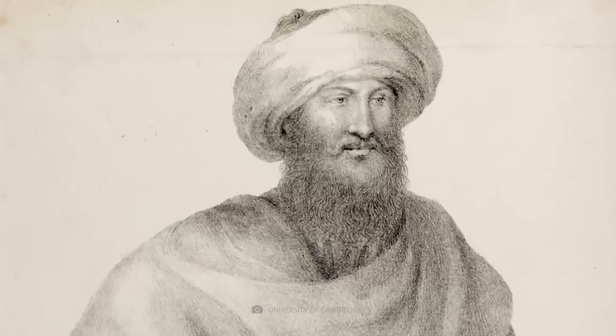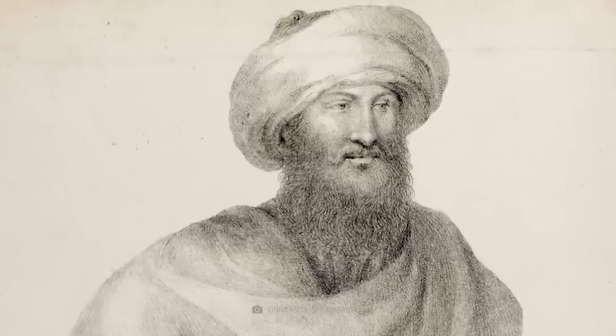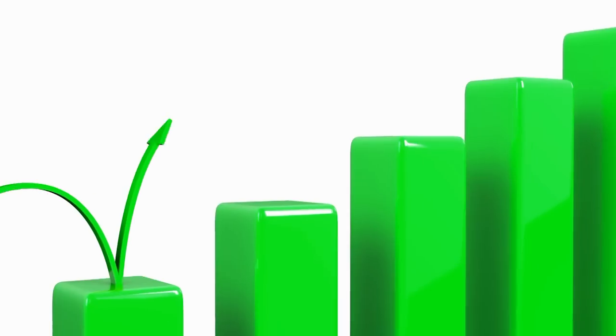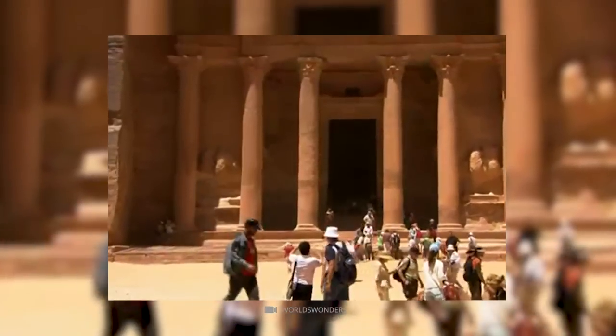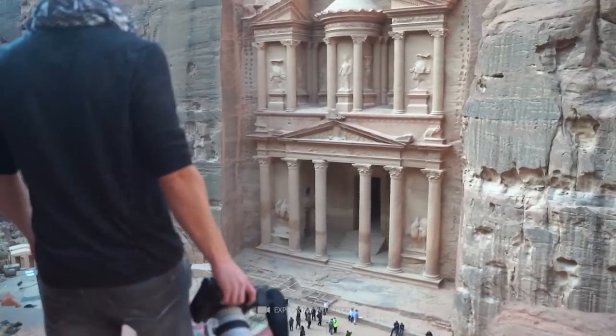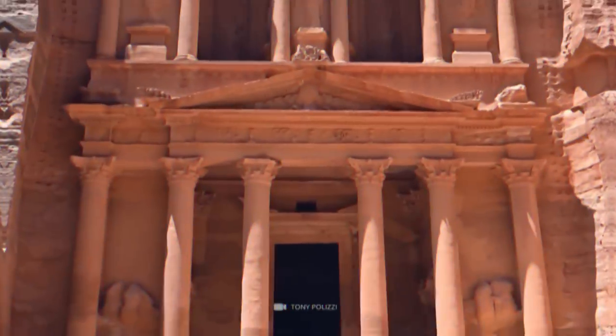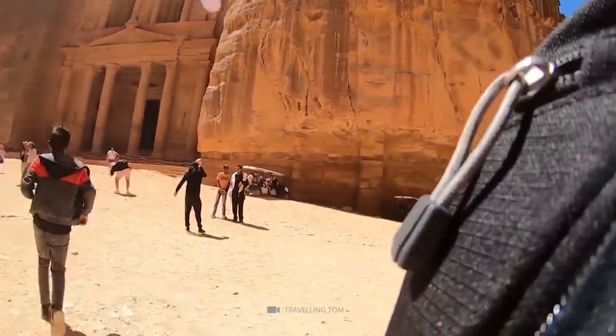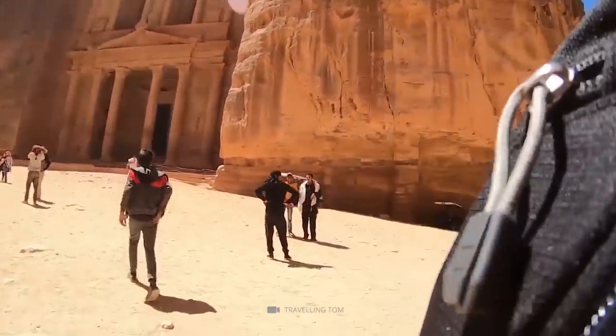Since its rediscovery by Swiss explorer Burckhardt in 1812, Petra and Al-Khazan have become popular tourist attractions, bringing economic benefits to the region. However, the site faces threats from increased tourism, including damage from humidity and physical contact. Despite these challenges, the allure of Al-Khazan remains strong, drawing visitors from around the world to marvel at its ancient beauty.